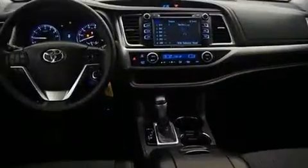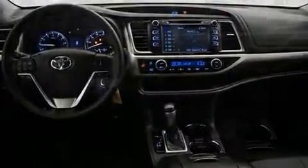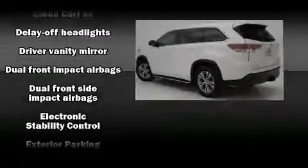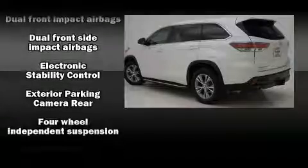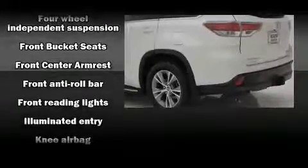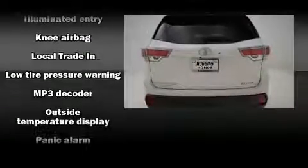A premium sound system with six speakers provides you and your passengers a sensational audio experience. Toyota also prioritized safety and security by including head curtain airbags, front side-impact airbags, traction control, brake assist, ignition disabling, and four-wheel disc brakes with ABS and electronic stability control.